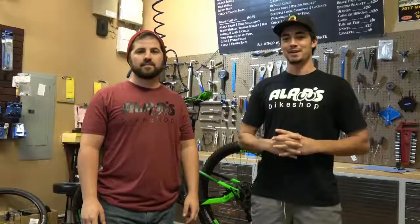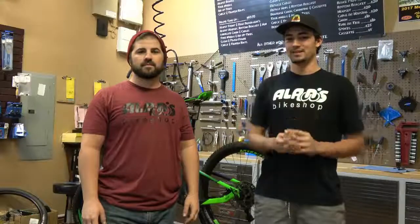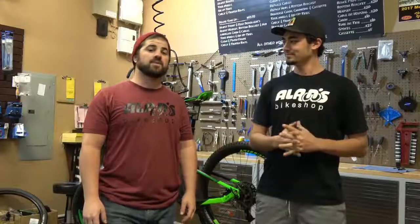Guys, my name is Randy over at Allen's Bike Shop from Marietta. I'm one of the mechanics. My name is Riley. I'm also one of the other mechanics.